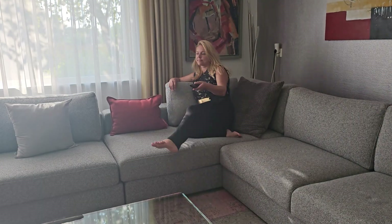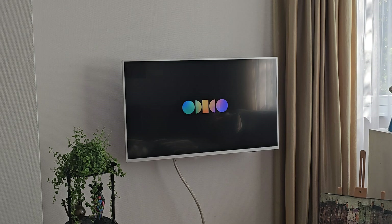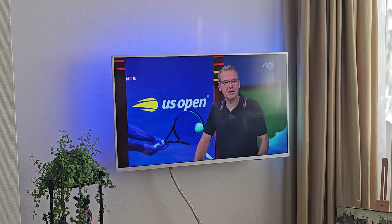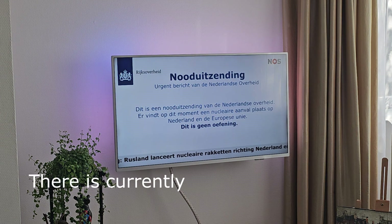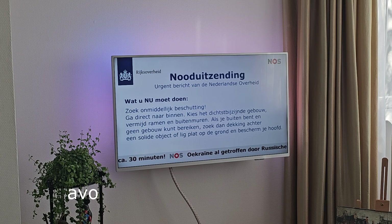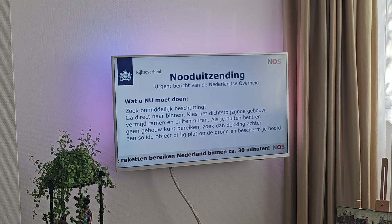I even tested this on my own family — my wife and son were the guinea pigs. But given my reputation for pranks and tech shenanigans, they were suspicious from the start. My wife didn't buy it for a second, but you can imagine the chaos this could cause on a large scale.